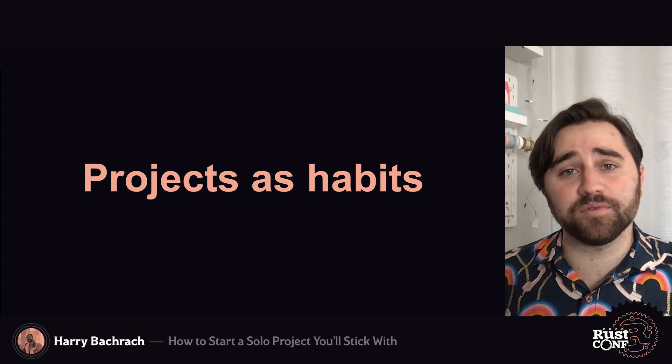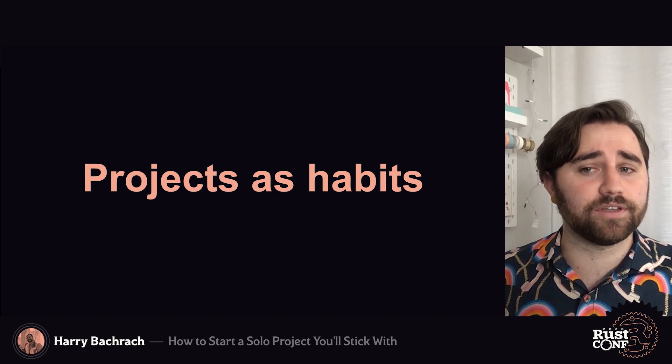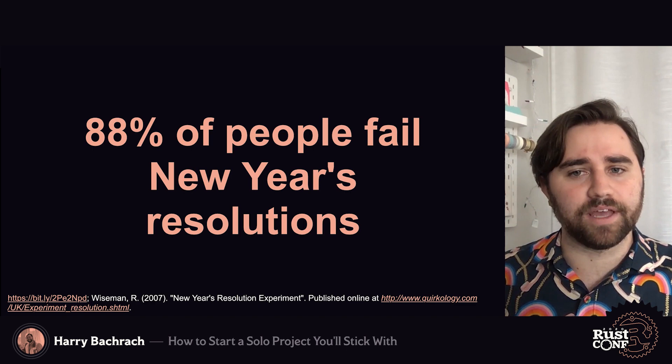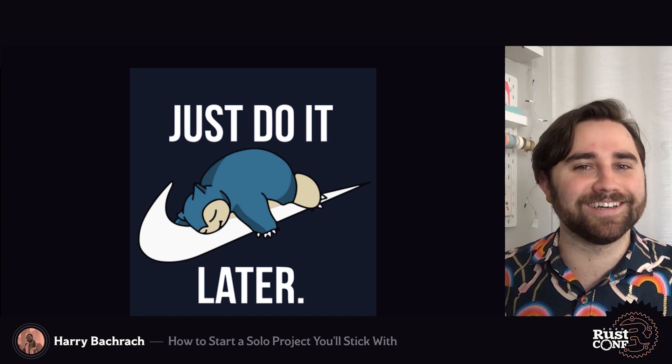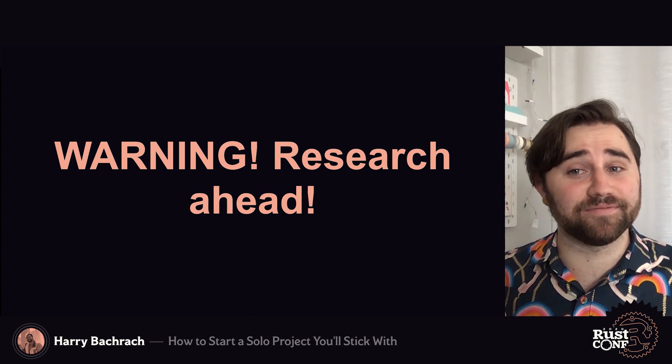For a lot of us, side projects are something that we want to do in the abstract, but have trouble doing in the moment. If you've ever come up with New Year's resolutions and almost inevitably failed those resolutions, that concept might be familiar to you. And that's probably most of you, assuming you had any. So what goes into a successful habit? Firstly, you have to do it. Of course, that's a lot easier said than done.